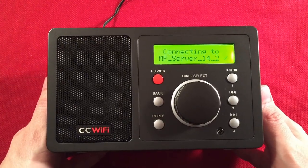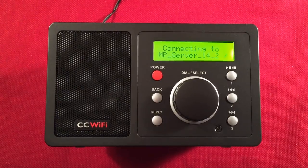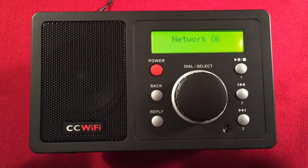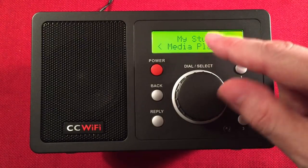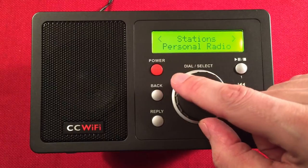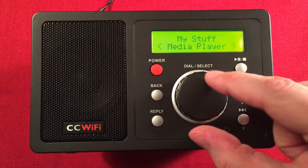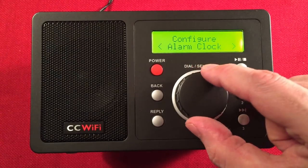It's initializing the network and connecting to my router. So now you've got a menu you can access by turning the jog wheel. The options are: stations, personal radio, podcasts, my stuff, media player, configure, and alarm clock.